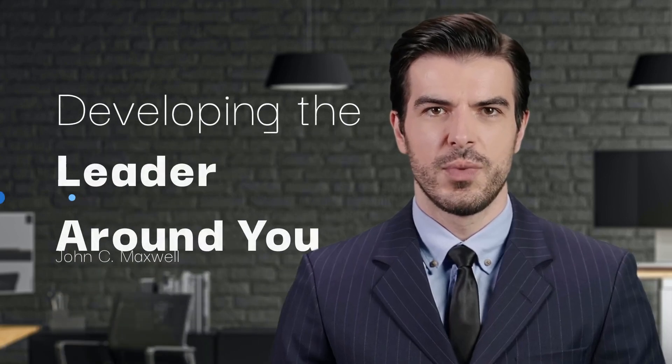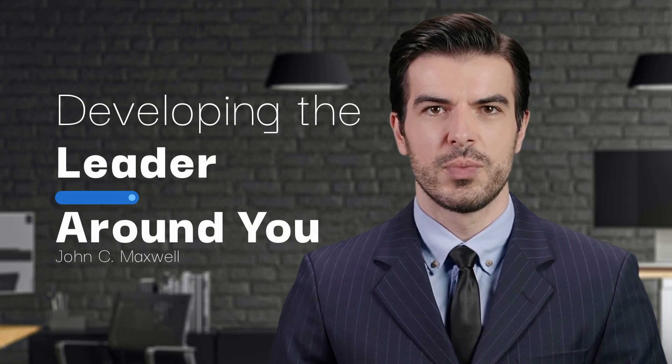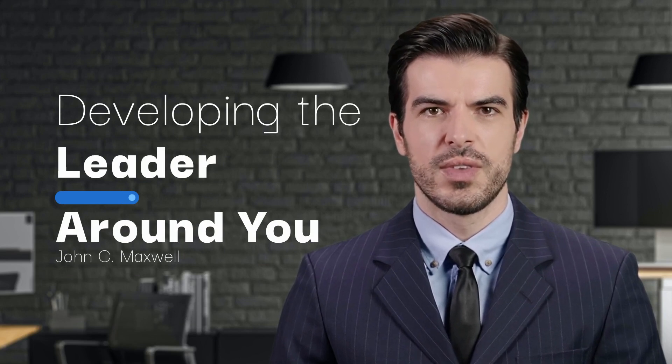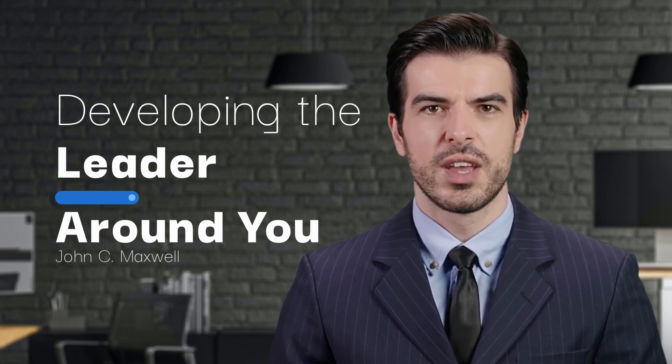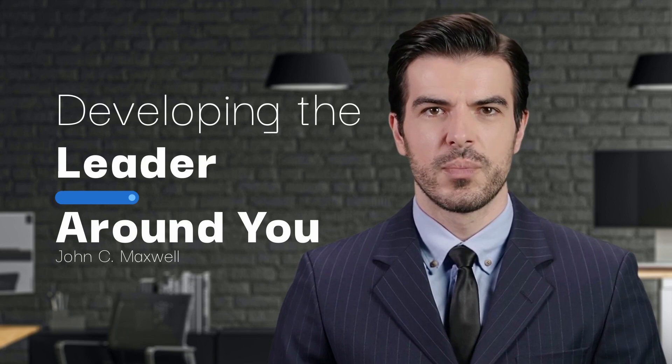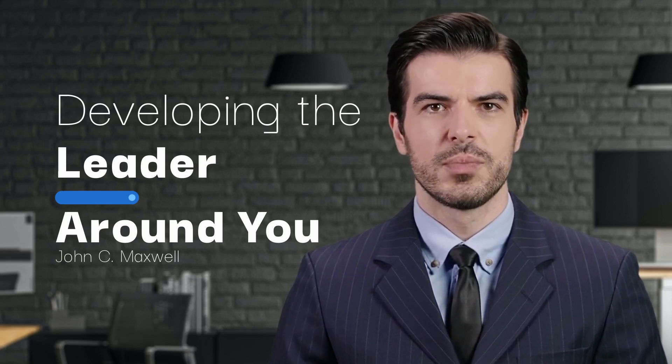Hello, everyone, and welcome back to our channel. Today, we're diving into an incredibly insightful piece of literature that has transformed countless lives and businesses. The book is titled Developing the Leader Around You, written by none other than John C. Maxwell, a best-selling author, speaker, and pastor who has written many books on leadership.